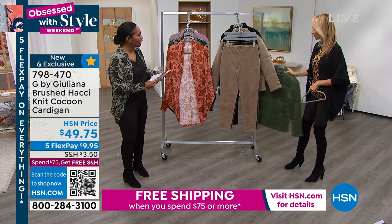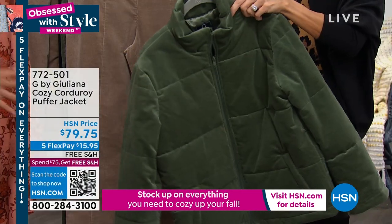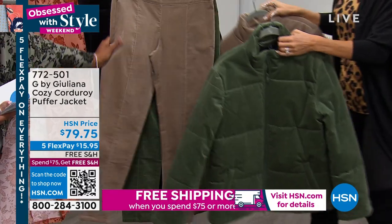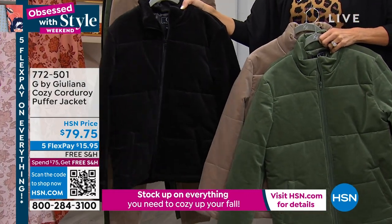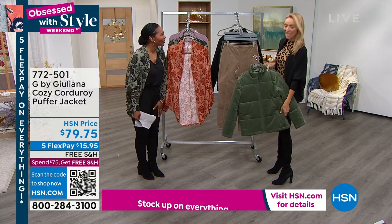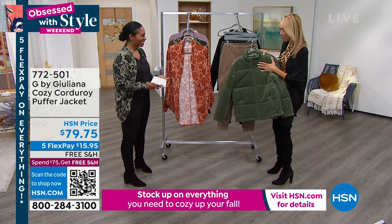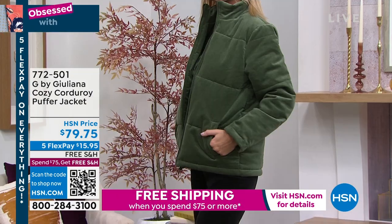Let me share this corduroy jacket quickly. It's a cozy corduroy puffer jacket — you're seeing it in the thyme color, and we also have it in desert taupe and black, with coordinating pants if you want the whole look. Double extra small to 3X, cotton spandex blend. A corduroy take on a puffer — when do you ever see that? That's what we try to do: really cool high-fashion items that are still so wearable.